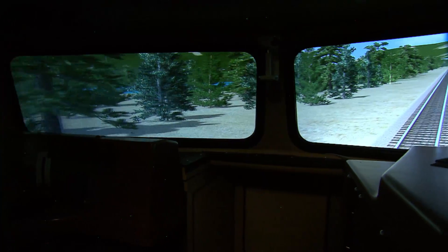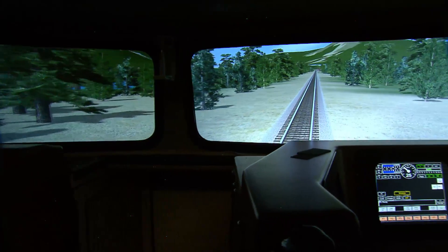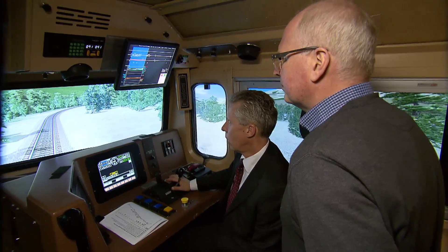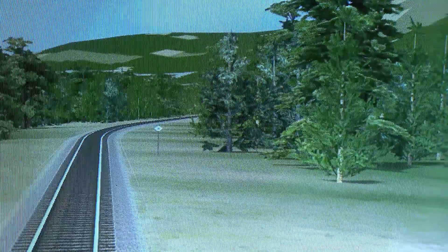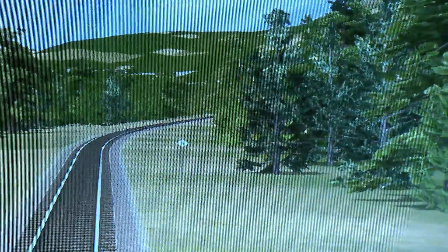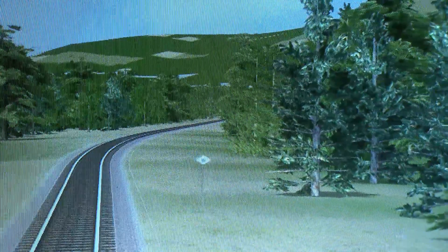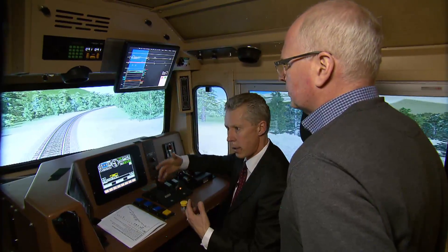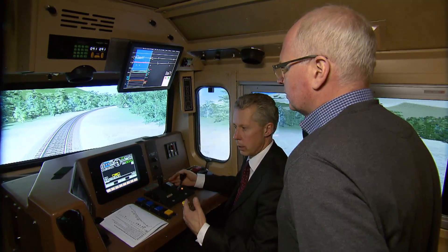And how real to life are these pictures? This is actually shot on location just west of Banff. So is this virtual reality in a way? Well, in a way, yes it is. What's occurring in the train is very close to reality — how the train reacts and the feedback that the student gets is virtually the same. The look and feel, the controls, the way the train is reacting to the controls, is exactly what you would feel on a real train.